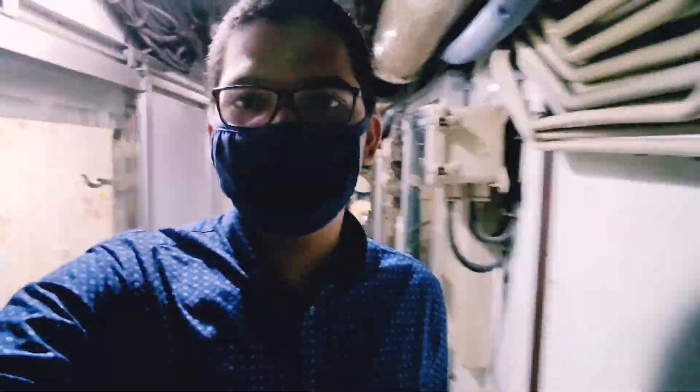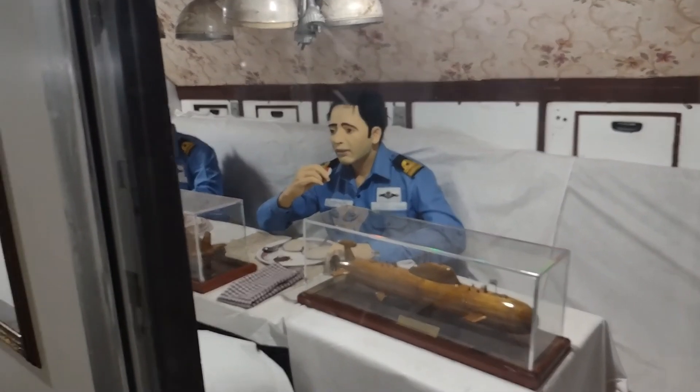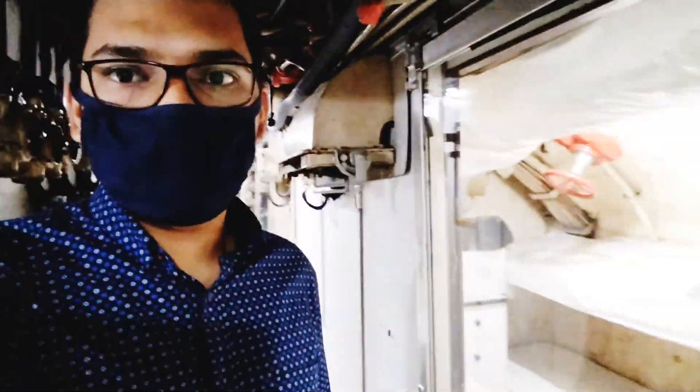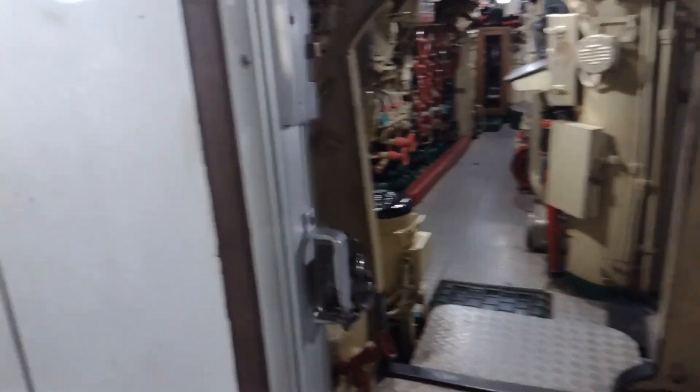This walkway is very narrow and only one person can fit here. This is the dining room, and this is the place for the sailors to sleep. As I mentioned, these berths are so narrow — you can see for yourself.